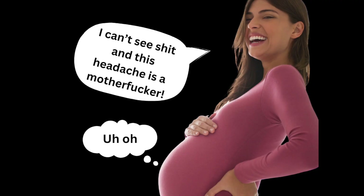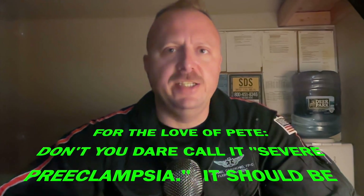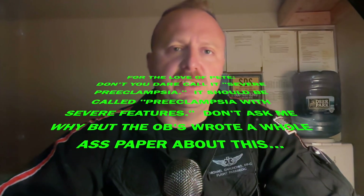Preeclampsia is not uncommon, and it's definitely a concern. However, the majority of women do just fine with good prenatal care. It becomes a problem when the mother starts to become symptomatic — examples would be vision changes, muscle twitches, and headaches. These are all symptoms of preeclampsia with severe features that will lead to eclampsia, which is simply when seizures occur in the preeclampsic patient.